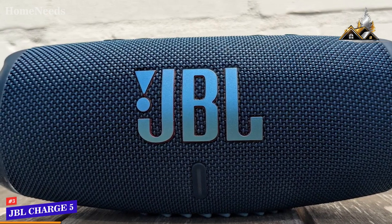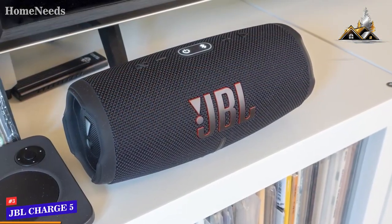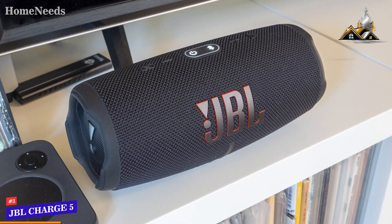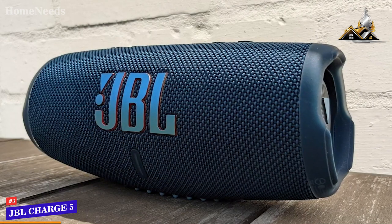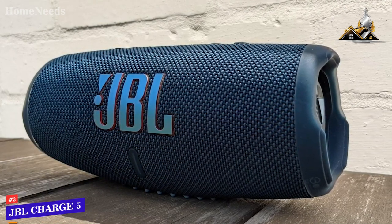Unfortunately the JBL Charge 5 lacks an adjustable EQ, but the out-of-the-box sound signature is versatile and should satisfy most listeners. While it doesn't offer the same listening experience as the Boombox 2, it has several useful features and impressive all-around audio. I would recommend this if you want higher quality audio than the previously mentioned options but don't want to pay the price for a premium speaker.